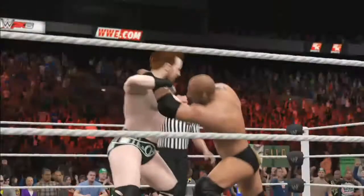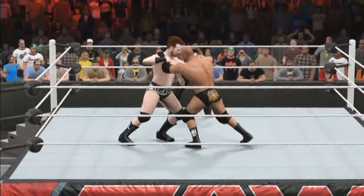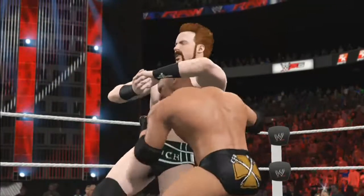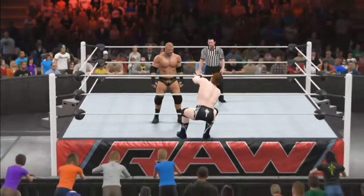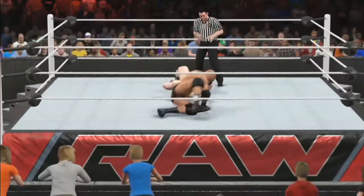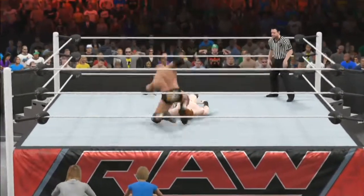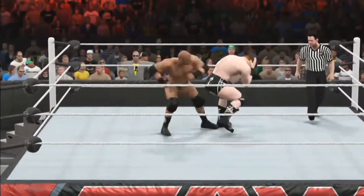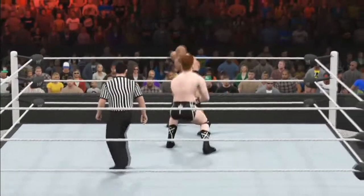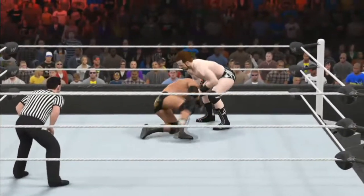Here we have the second match of our March Madness tournament, a tie-up between Triple H and Sheamus. They tie right back up in the center of the ring. This is the second of two March Madness matchups here tonight — the other one we just saw was John Cena and Kane. Kane is continuing on. The winner of this match will face Kane next week in the finals of the Raw bracket for the March Madness tournament.